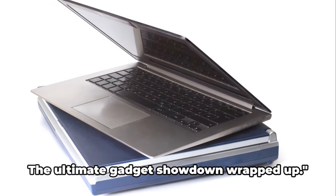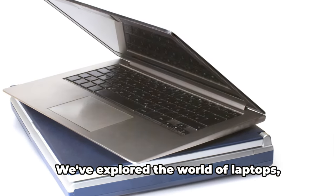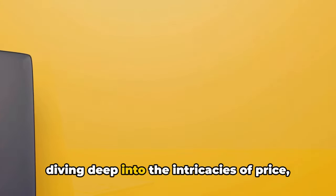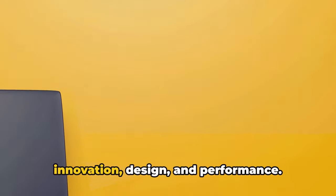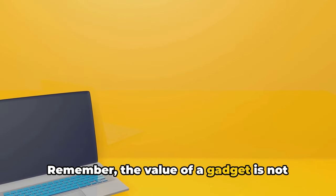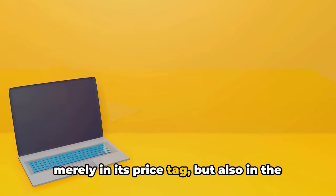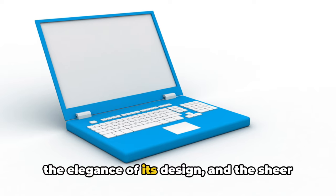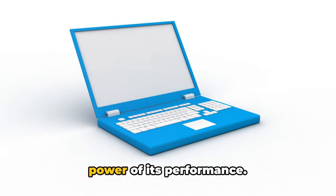There you have it folks — the ultimate gadget showdown wrapped up. We've explored the world of laptops, diving deep into the intricacies of price, innovation, design, and performance. Remember, the value of a gadget is not merely in its price tag, but also in the innovation it brings to your fingertips, the elegance of its design, and the sheer power of its performance.